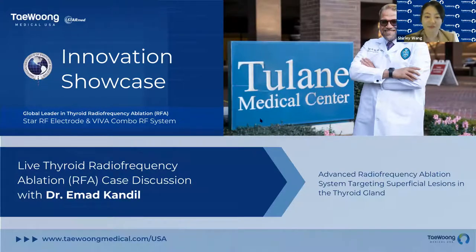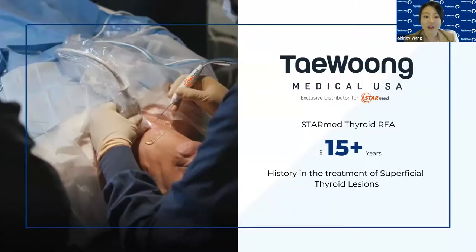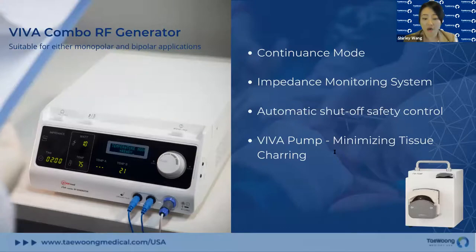So without further ado, let's jump right in. StarMed RFA system has the longest history on the market in the treatment of thyroid lesions. It has been helping patients around the globe for over 15 years, and Taewoong Medical USA is the exclusive distributor for the StarMed Thyroid RFA system.